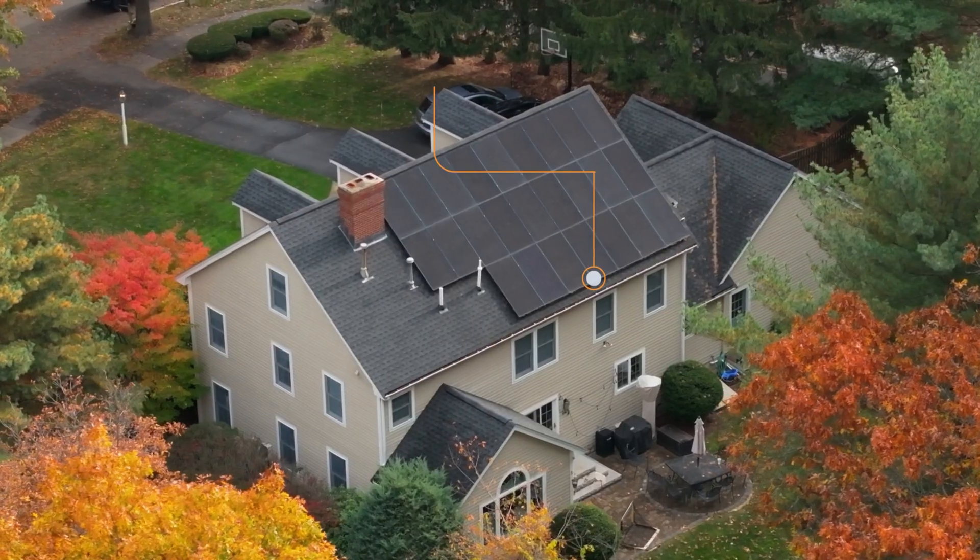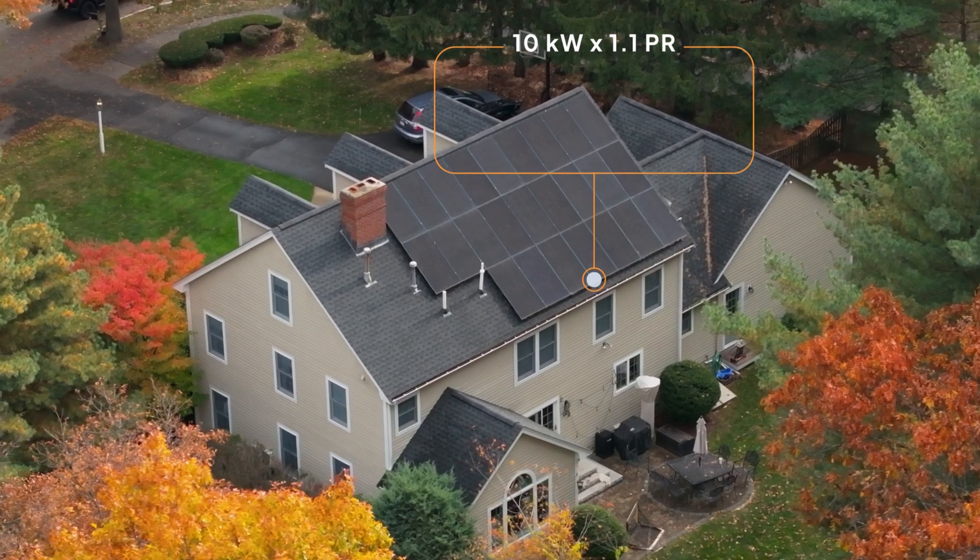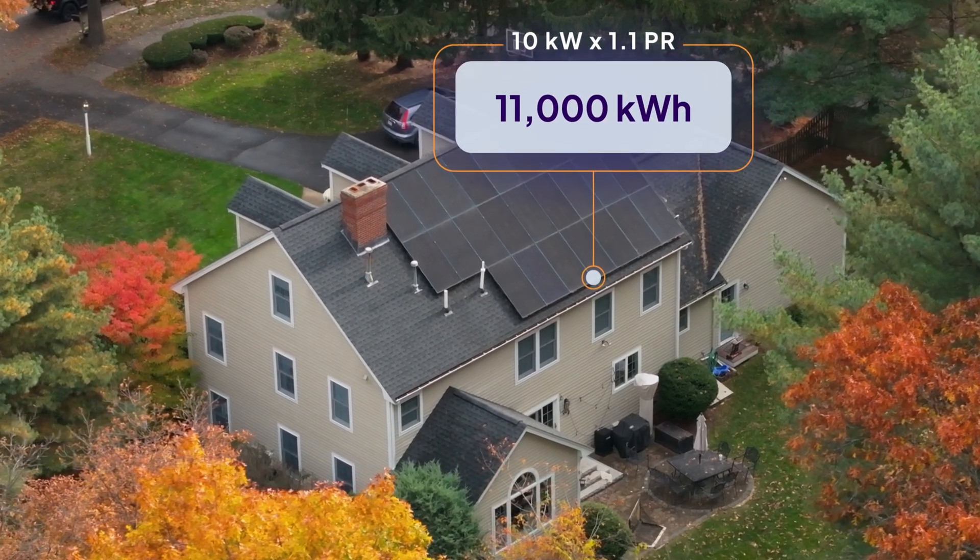Linked right here, you'll find the production ratio in your state, which you'll need when performing these calculations yourself. We're in Massachusetts, where the average production ratio is currently around 1.1. So, let's multiply those 10 kilowatts by our 1.1 production ratio. With that, we end up with a grand total of 11,000 kilowatt hours each year — roughly the amount of electricity this family uses annually.